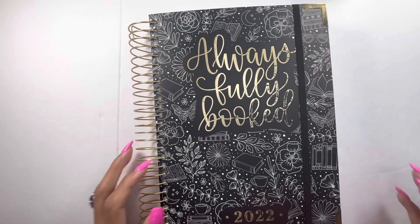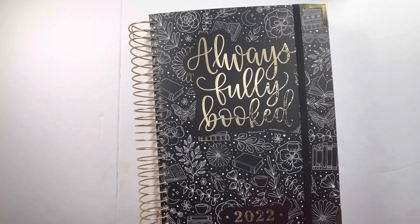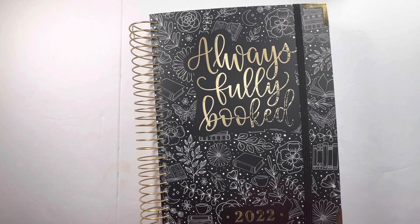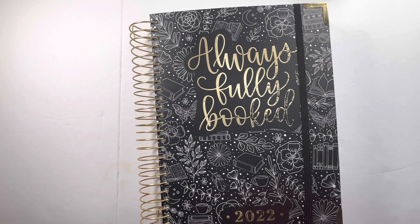Hello and welcome back to Danielle's Desk. Today we are doing another flip through. I believe this will be my last flip through of book planners for 2022. I do have a Peanut Butter Taco one but I only used it for a portion of the year and it's really not much to show. If you do want to see that one, comment down below — it'll be a really quick video but it won't be a full year.